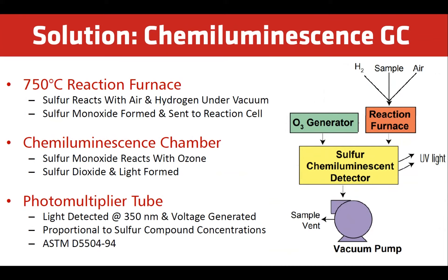A chemiluminescence gas chromatograph is an accurate way of measuring odorants. After capturing a sample, sulfur reacts with air and hydrogen under a vacuum at 750°C. Sulfur monoxide is formed and sent to the reaction cell. An ozone generator creates ozone which reacts with the sulfur monoxide to form SO2 and light. A photomultiplier tube detects the light and generates a voltage proportional to the sulfur compound concentration. This method follows the approved ASTM method D5504.